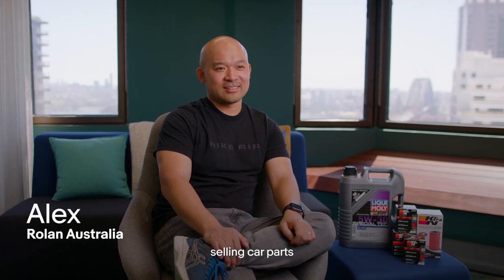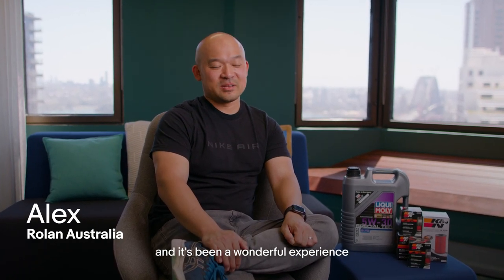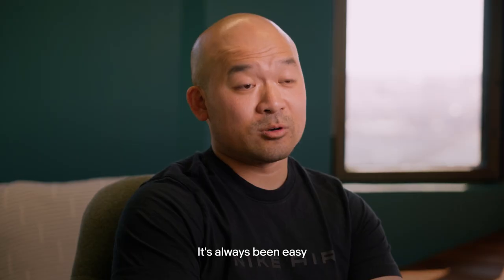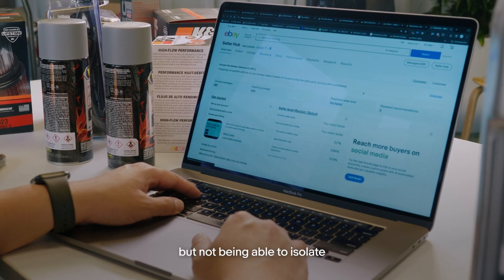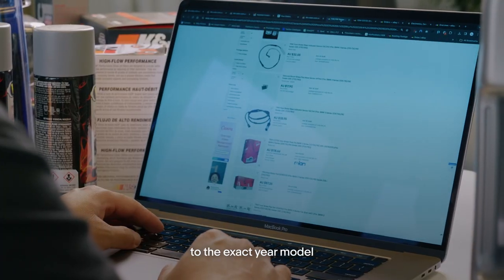I've been on eBay for 12 years selling car parts and it's been a wonderful experience. It's always been easy putting fitment onto the listing, but not being able to isolate to the exact year model has always been a pinch point for sellers.